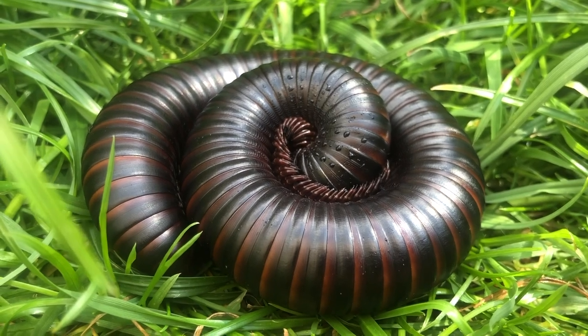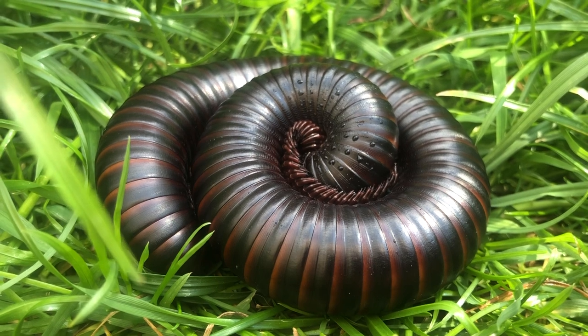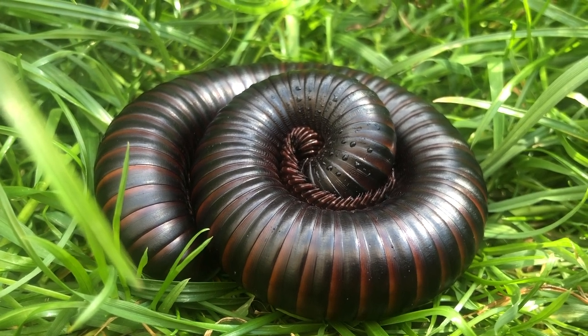Centipedes have two legs per segment, whereas millipedes like Millie here have four legs per segment.